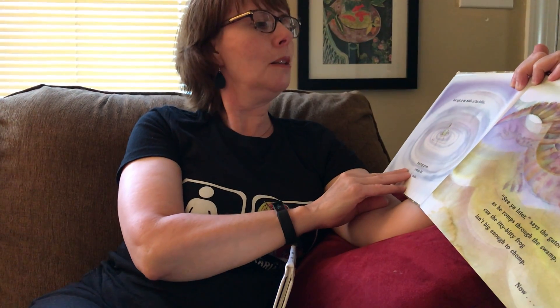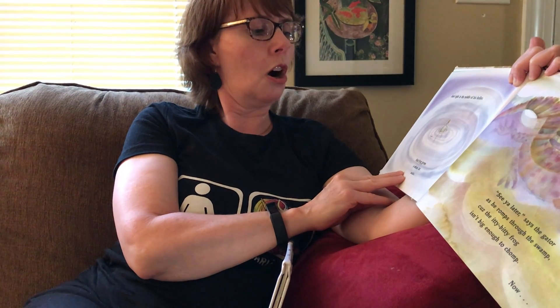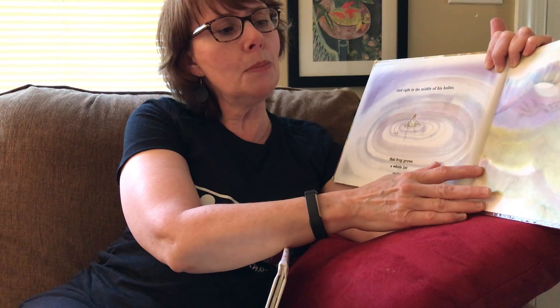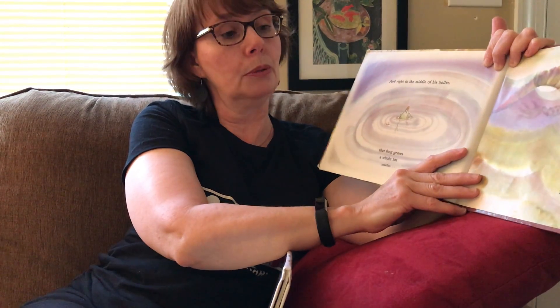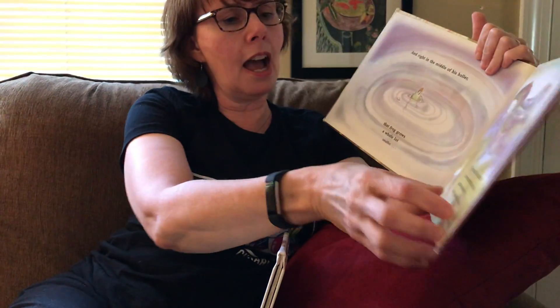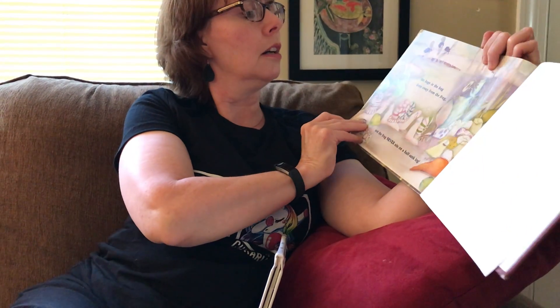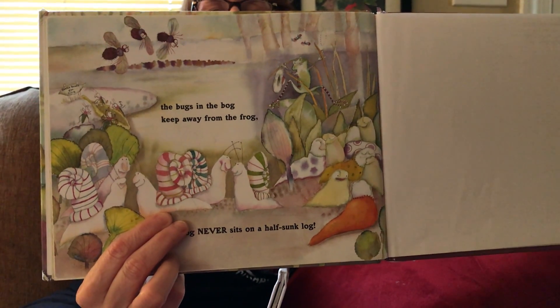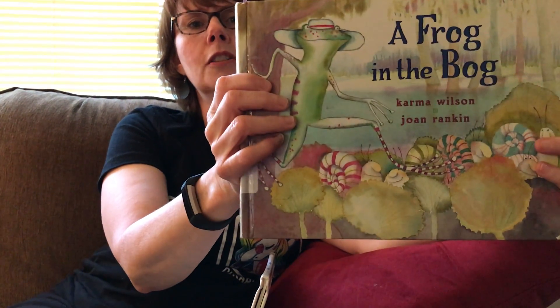See what happens next. And right in the middle of this holler, that frog grows a whole lot smaller. See you later, says the gator as he romps through the swamp, because the itty-bitty frog isn't big enough to chomp. He wasn't big enough after all of that. Now the bugs in the bog keep away from the frog, and the frog never sits on a half-sunk log. He learned a lesson, didn't he? And that's the end of A Frog in the Bog.